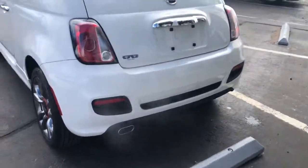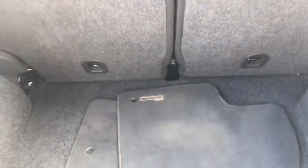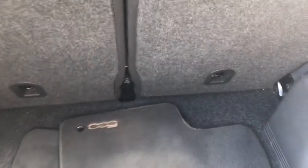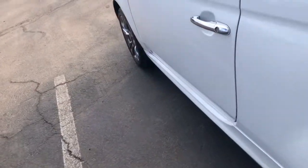Come around to the back. Pop this thing open — honestly, a ton of storage space considering the size of this thing. The rear seats fold down flat, just push the button there and they fold right down. Super easy, so you get more storage if you need it.